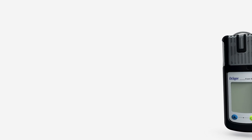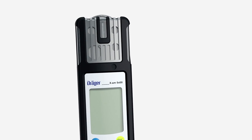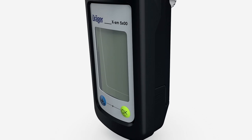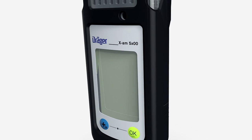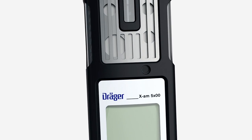This indicates that the measured value is negative. This can occur if, for example, a fresh air calibration has been carried out in a range in which concentrations were already present. Perform fresh air calibration immediately in an area of fresh air. This alarm cannot be acknowledged.